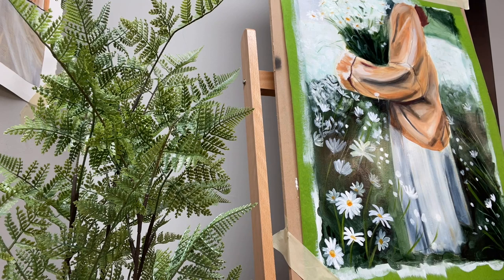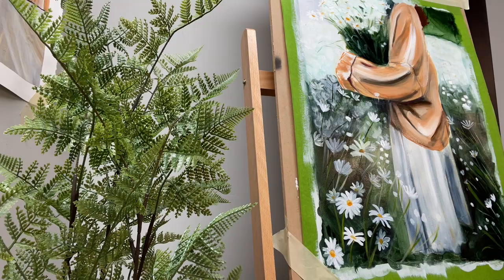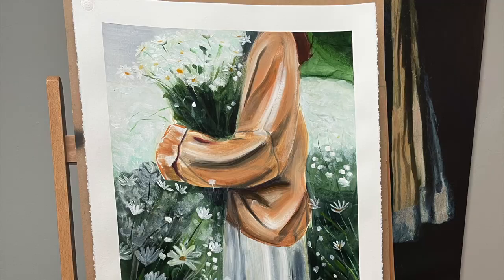I probably could have worked on it so many more hours, but since I'm a little strapped on time, I just decided to finish it off this way. And you know what? It's fine. I like it. I'm happy with it. I hope you like it too.